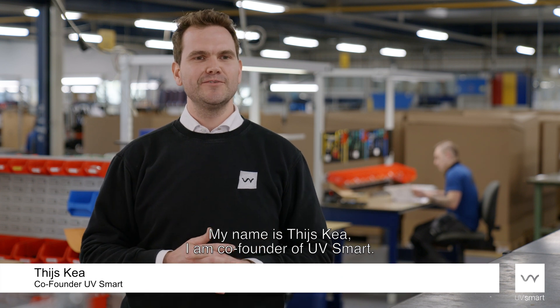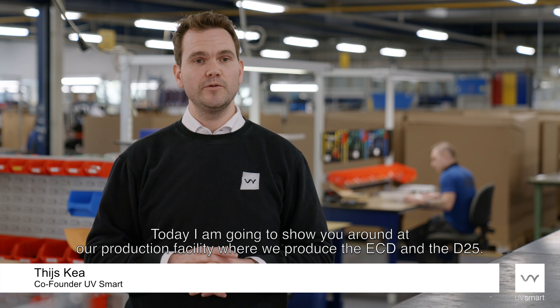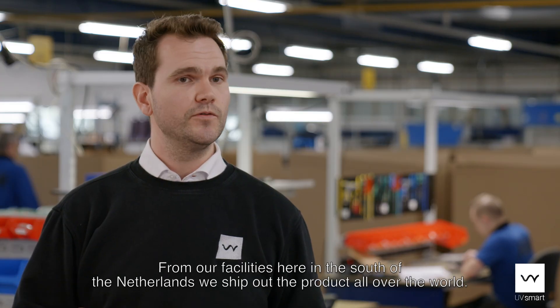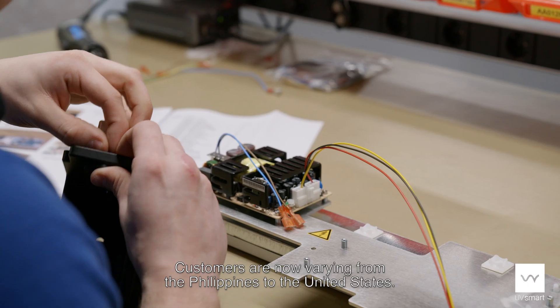My name is Thijs Kea, I'm co-founder of UbiSmart. Today I'm going to show you around at our production facility where we produce the ECD and the D25. From our facilities here in the south of the Netherlands we ship out the products all over the world. Customers are now varying from the Philippines to the United States.